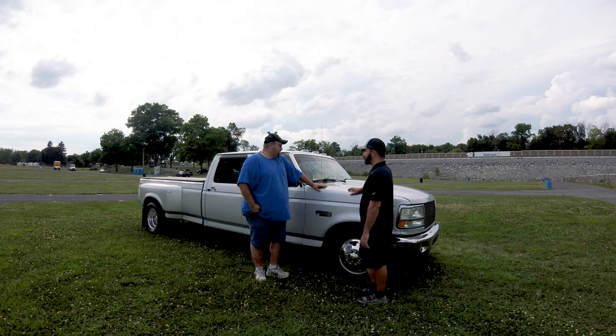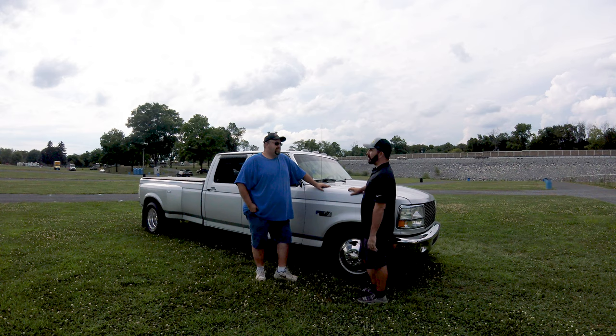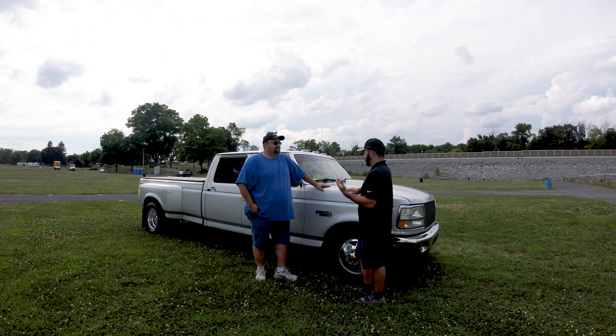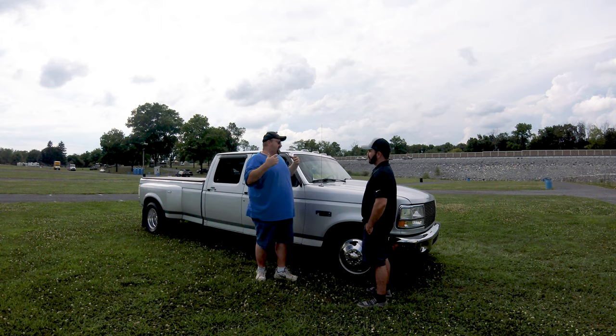The people I've met because of these trucks — that's amazing. You were telling me that your best friend now, Gary, you met on Diesel Garage back in the day. You both have OBSs and campers and go camping quite often. It's always fun to get with somebody else that has the same mentality on their truck as you have on yours. Everybody gets along so well and you have so much in common.